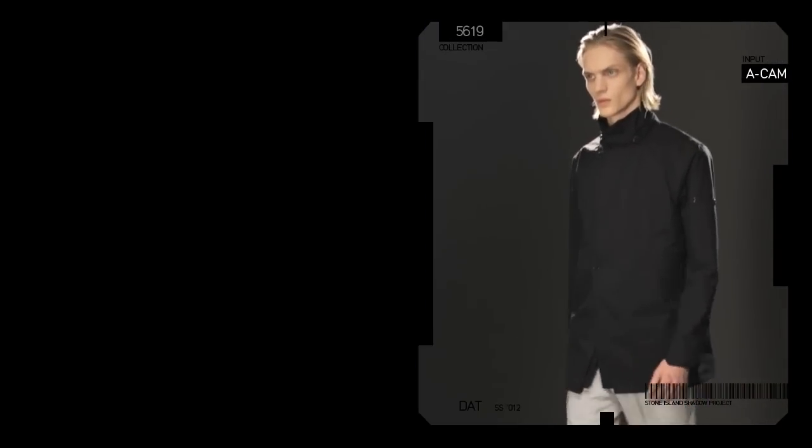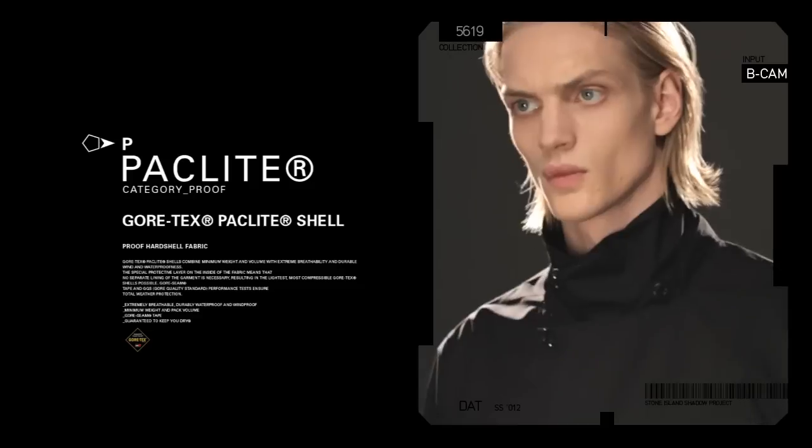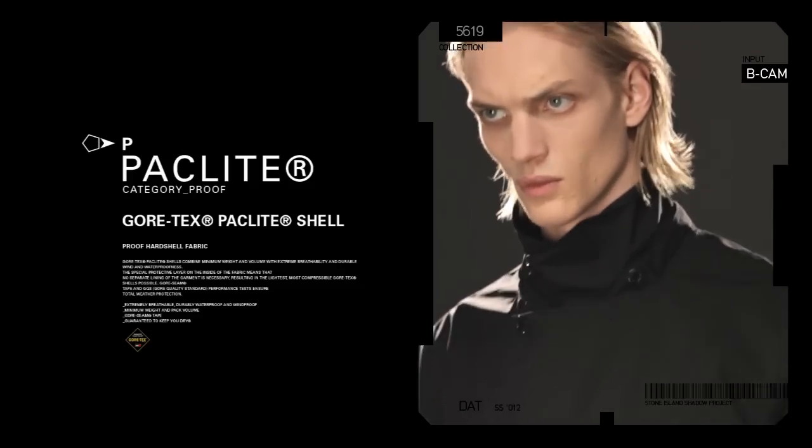For this season we are using Gore-Tex with Packlight technology for the first time. Specially designed for minimum weight and volume, its liner-less construction allows us to create the lightest and most comfortable Gore-Tex shells ever.